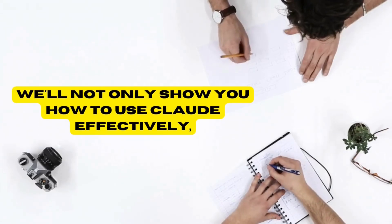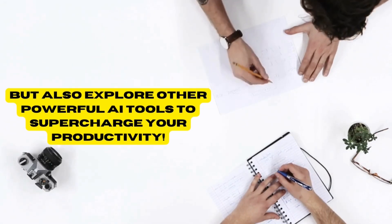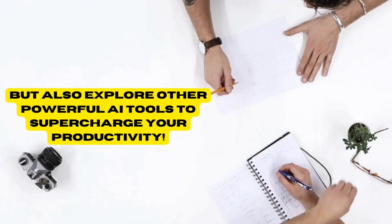We'll not only show you how to use Claude effectively, but also explore other powerful AI tools to supercharge your productivity.